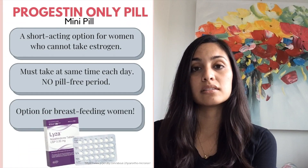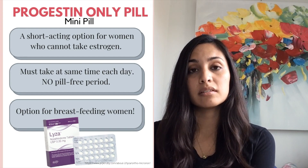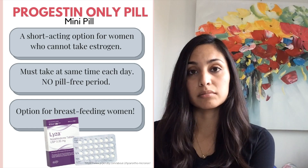Another form of short-acting contraception for those women could be the progesterone-only pill, which is a mini pill that only contains the hormone progesterone. It is similarly taken once daily at the same time every day, but there is no pill-free period. Women using this method may still have their periods but may more likely experience irregular spotting or bleeding.